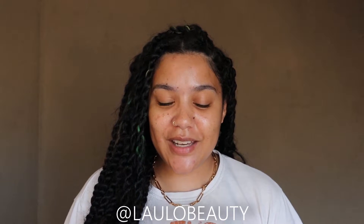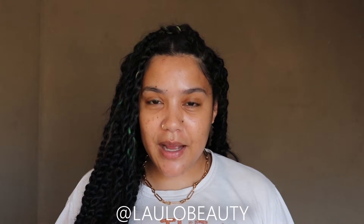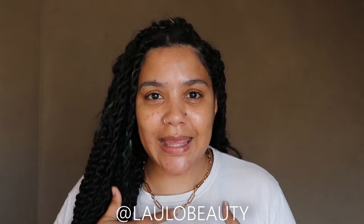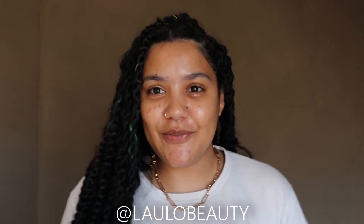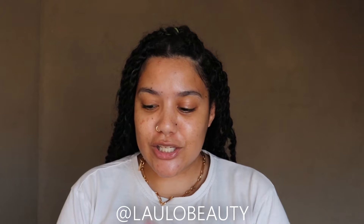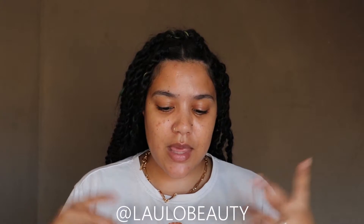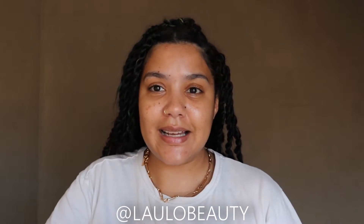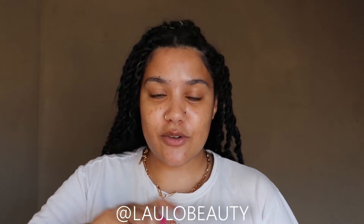Hey guys, welcome back to another video, welcome back to my channel. I feel like it's been a minute since I said hey, so hey. Anyway, in today's video we're gonna do something quite exciting, something I've never attempted before but have always wanted to try.